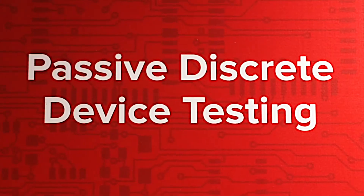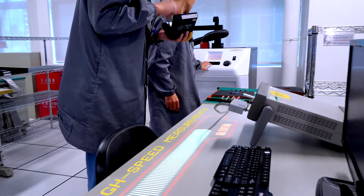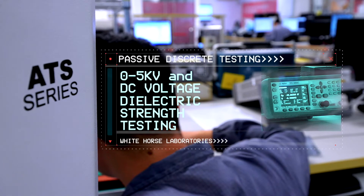This is our passive discrete testing. Capacitors, resistors, and transformers are tested. Top-of-the-line Agilent Keysight test system — very high resolution, very high accuracy to test all specified parameters on the passive devices.